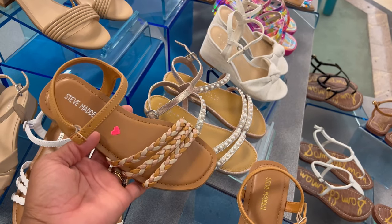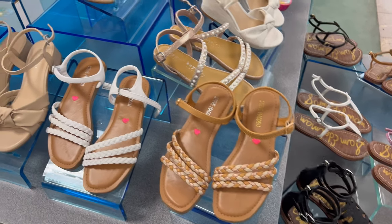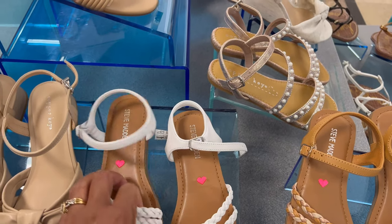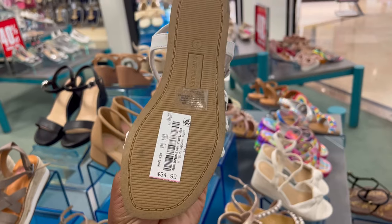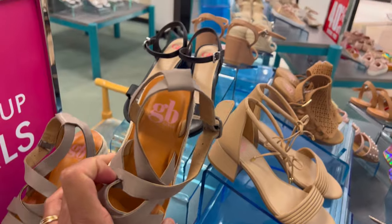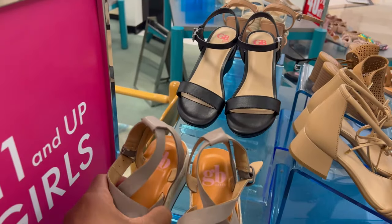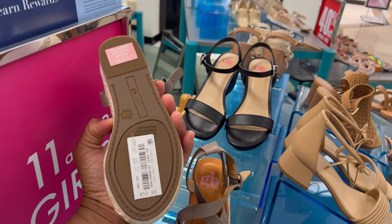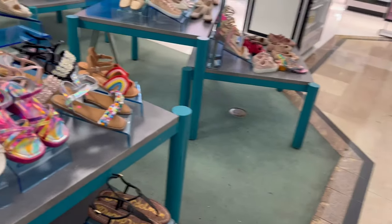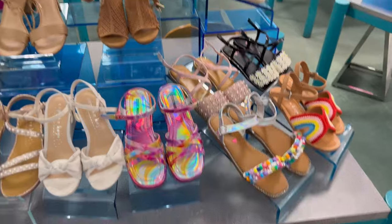They're Steve Madden — sometimes you can find this kind of stuff also at Marshalls. We're going to Marshalls very soon to see what they have. 34.99 as well — Steve Madden. This is GB — little wedges, gorgeous little heel. I gotta bring my baby on the shopping spree. 59.99.